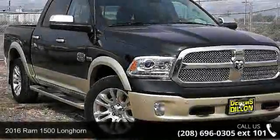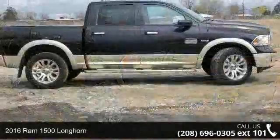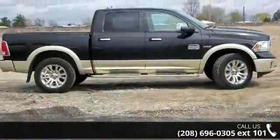Check out this 2016 Ram 1500 Longhorn. This may be the set of wheels you've been looking for. Enjoy these notable features: